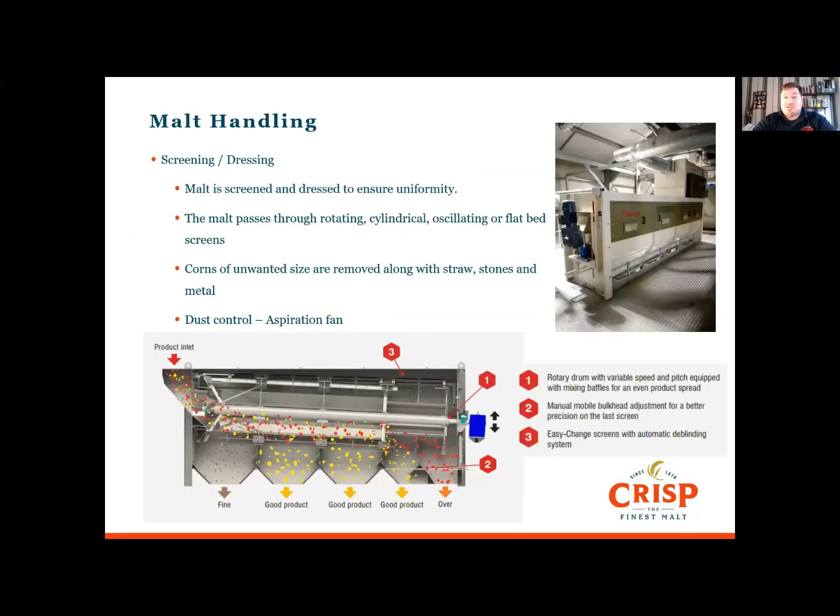Malt screens, or dressers, are essentially big sieves — they can be rotating cylindrical or oscillating flatbed screens. For consistent milling, we need consistent grain size. As the grain passes over the screen, small grains are removed; if allowed to stay, they may pass through the mill whole. Grain is also a natural product that contains straws and string, and the dressing removes them.